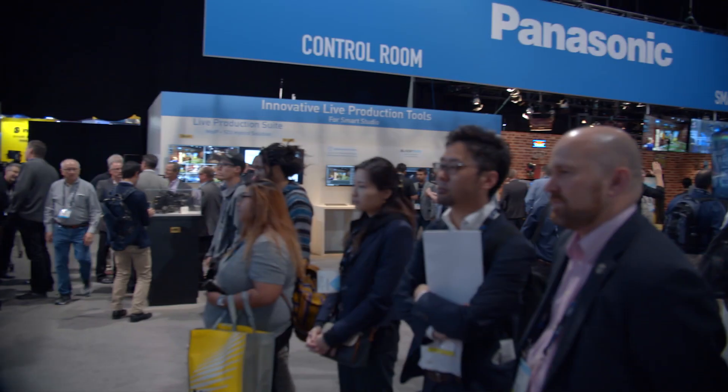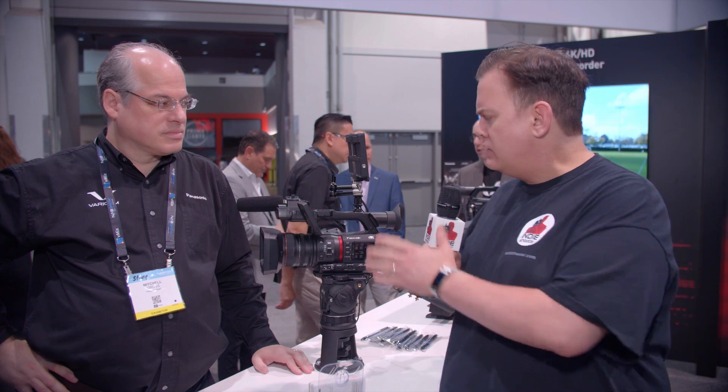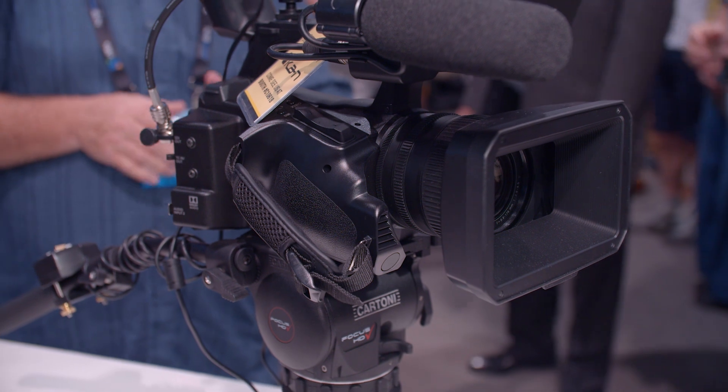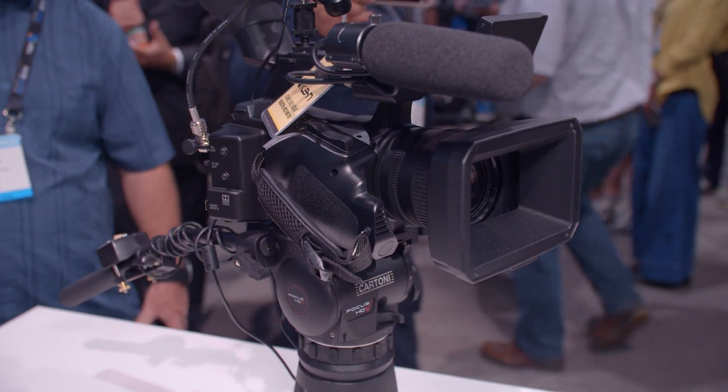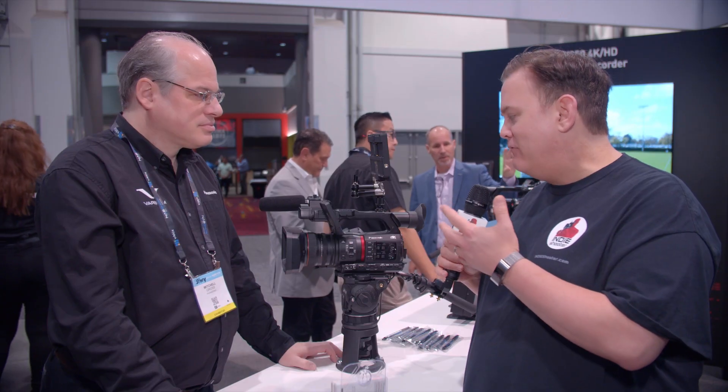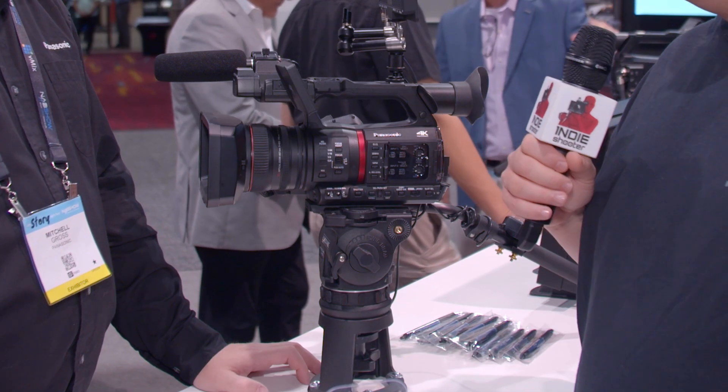Hi, Clint with Indie Shooter, continuing our coverage of NAB 2019 here with Mitch Gross at Panasonic. About two months ago you guys announced this and it's shipping now — the CX350, our latest all-in-one camcorder. It was announced towards the end of January and we started shipping about one month ago. It's become extremely popular, extremely fast.